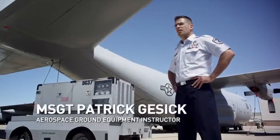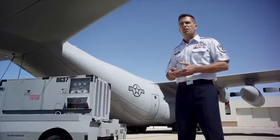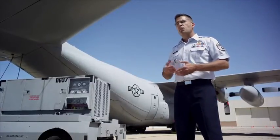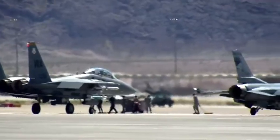I'm Master Sergeant Patrick Gieseck. I'm from Bellingham, Washington, and I'm an Aerospace Ground Equipment Instructor. We want to make sure that our Airmen have a solid background in basic electronics before they move on to the systems that support these aircraft on the flight line.